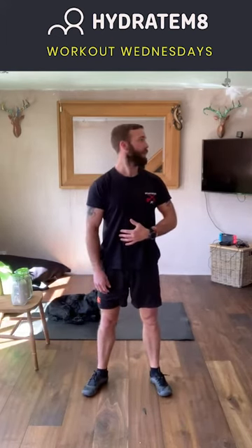Let's have a look at the neck whilst we're doing a bit of mobility. Looking forward, let's turn our head to the side, back towards the centre, and to the other side — head turns, five each side.